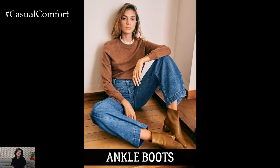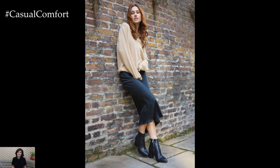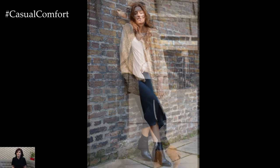When it comes to footwear, ankle boots are a fall essential. They're incredibly versatile and work well with everything from jeans to skirts. Opt for leather or suede options in classic shades like black, brown, or tan.